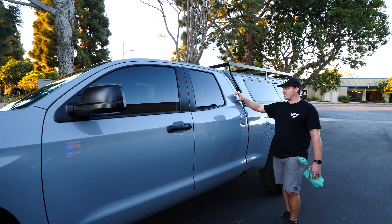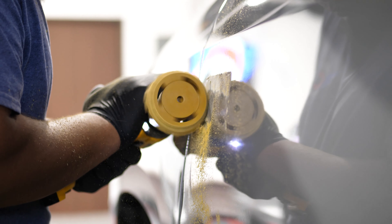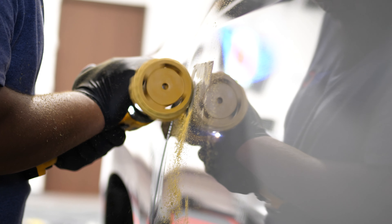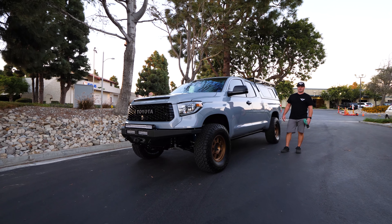Along with this truck you'll see some before pictures. Debadged the SR5 Tundra and engine badge as well. If you have any questions, give me a call at 805-794-6516 or Nick at colburnsdetailing.com.